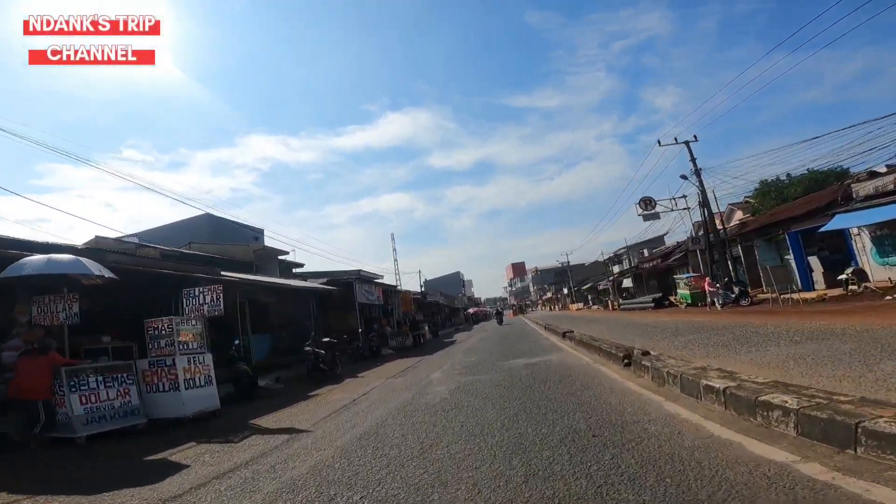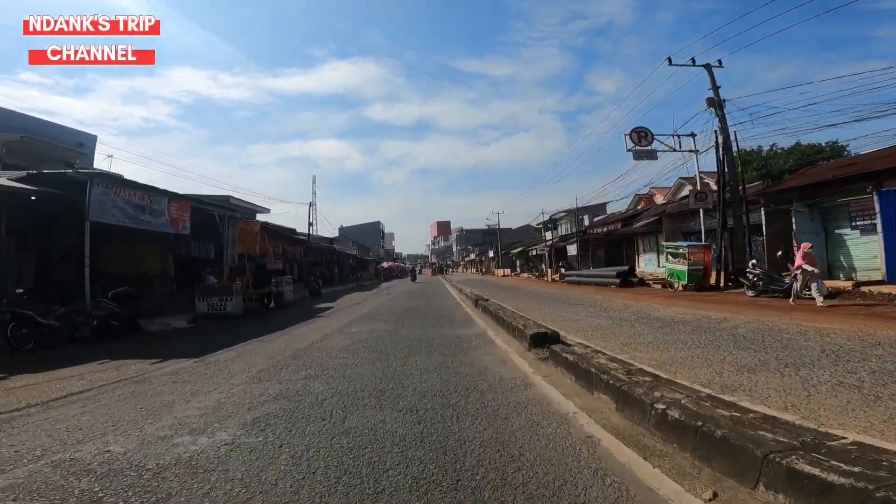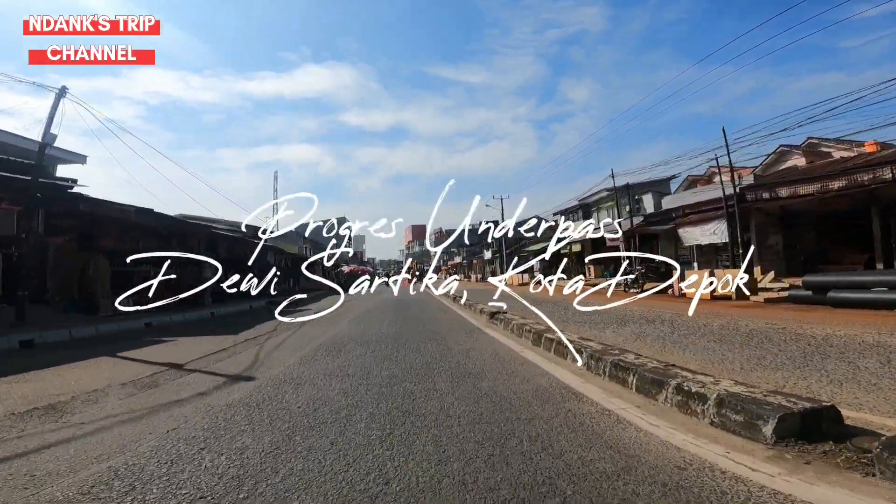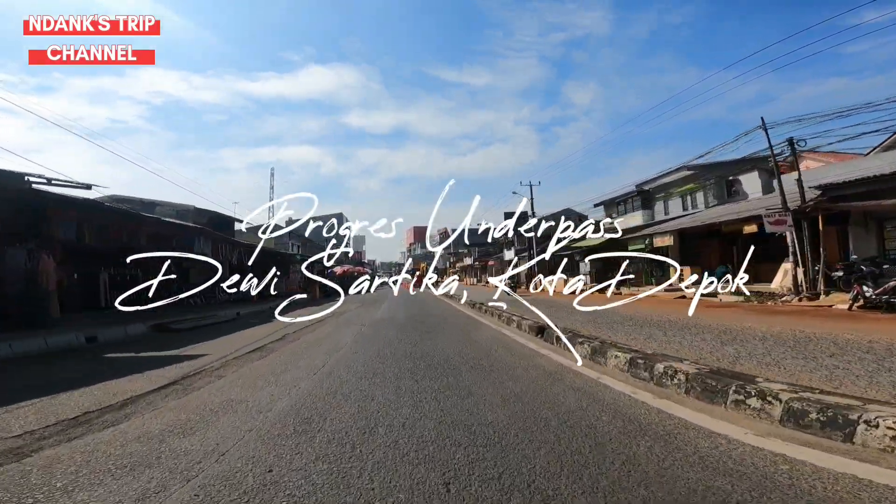Assalamualaikum. Ketemu lagi bersama Andang Trip Channel. Kembali saya mengupdate progres proyek Simpang Tidak Sebidang Jalan Dewi Sartika atau Underpass Dewi Sartika Kota Depok.